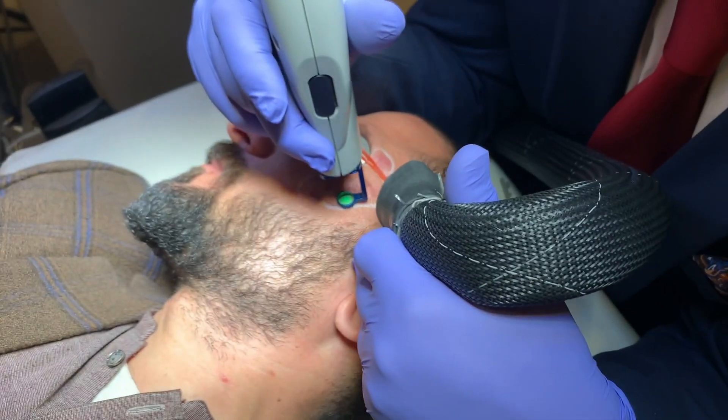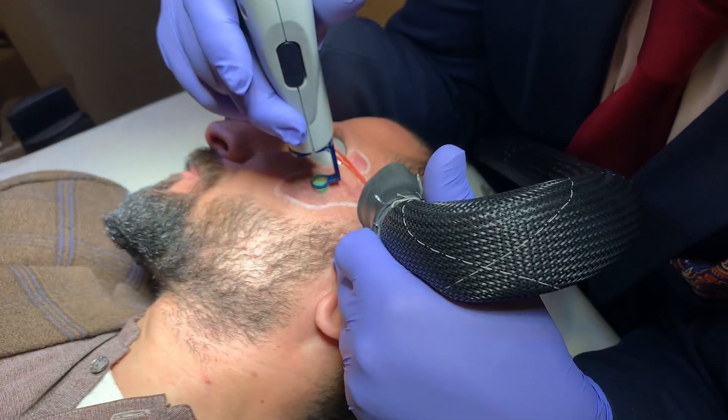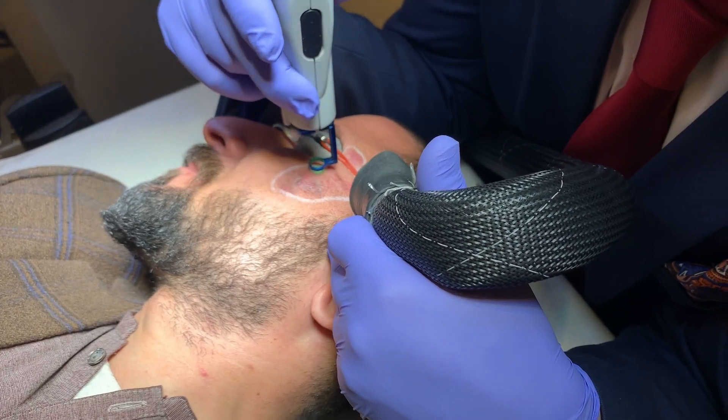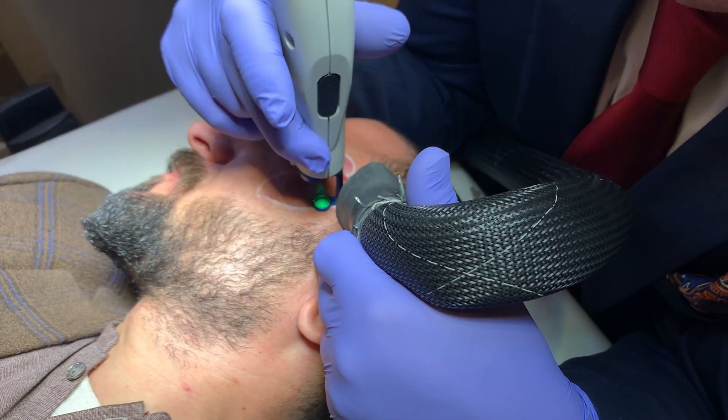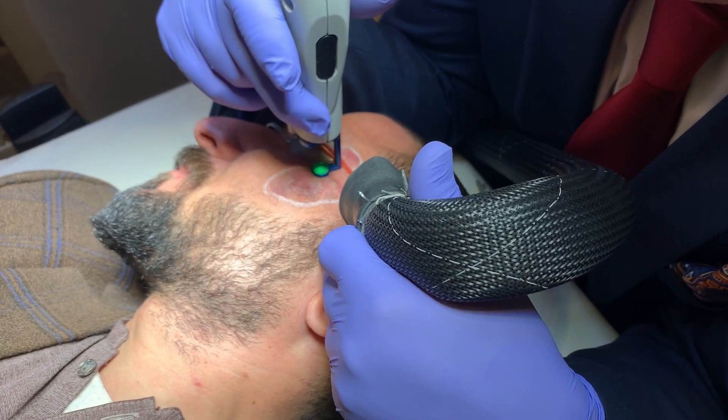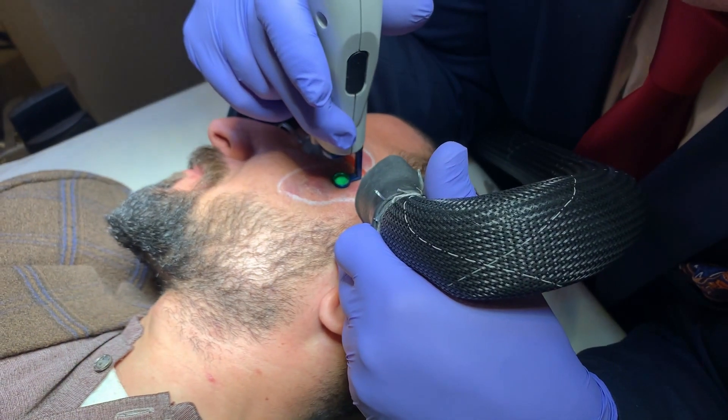Port wine stain treatment using pulse dye laser — the V-beam Candela Perfecta — with beautiful results. This is a vascular beam laser used for the removal of port wine stain.